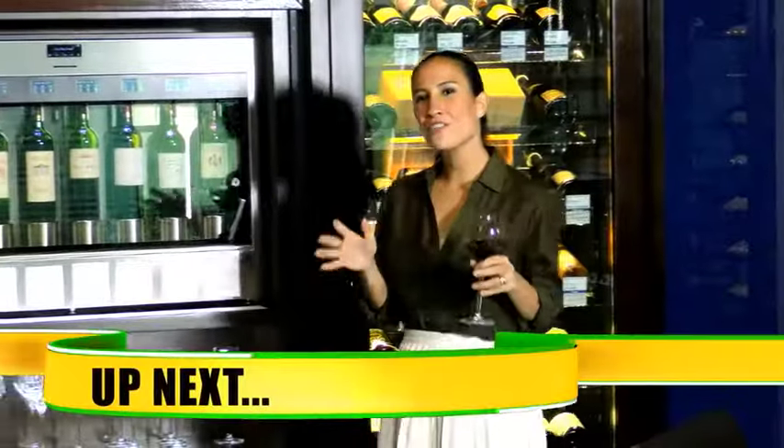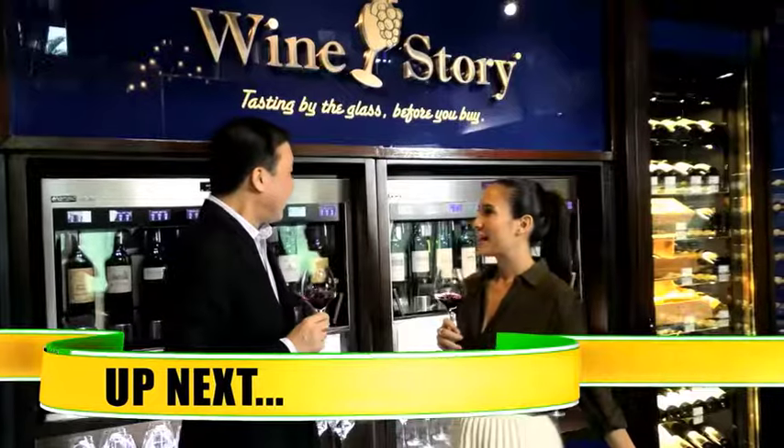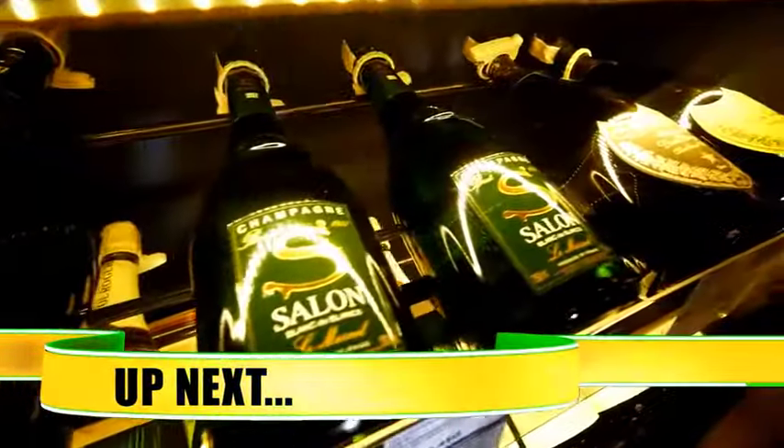When I was a young food journalist, barely starting out, of course I was into wine. And then I met Romy Sia of Wine Story, and he introduced me to how wonderful the world of wine could be.